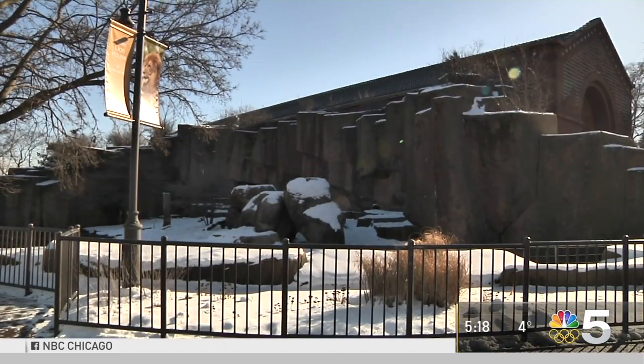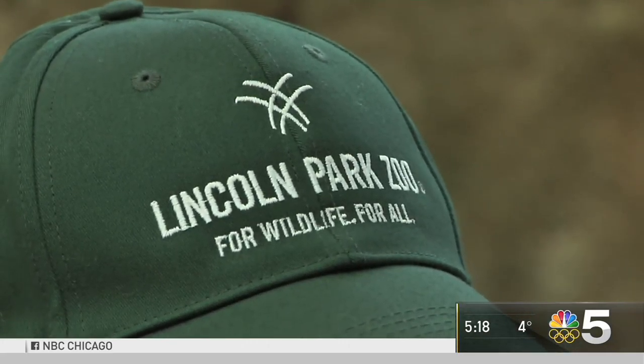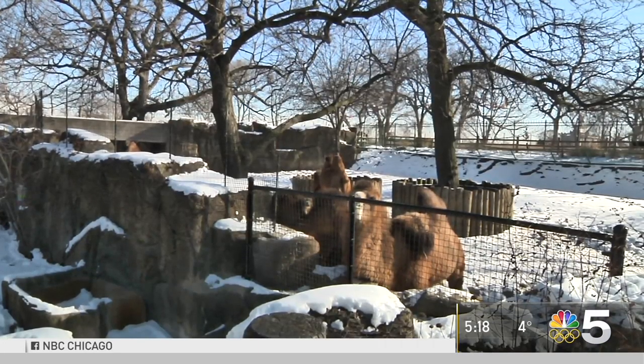Even though animals like zebras and lions are indoors, there's still plenty to see at the zoo this time of year. Reporting from Lincoln Park, Sabrina Santucci, NBC5 News.